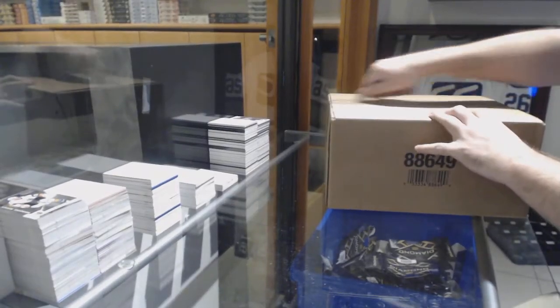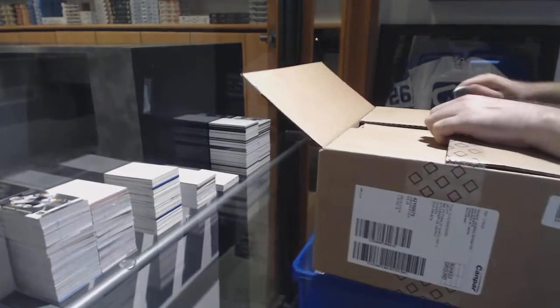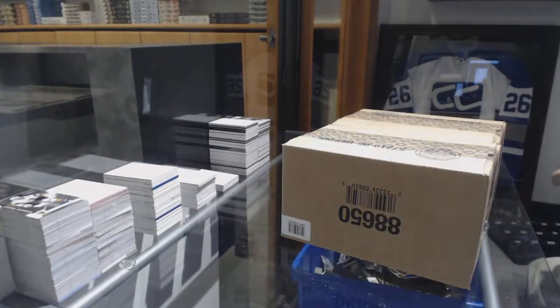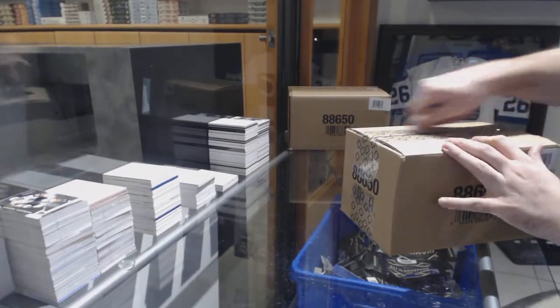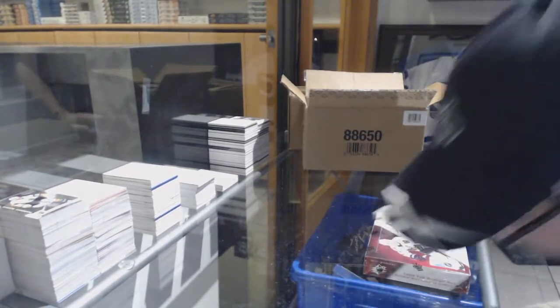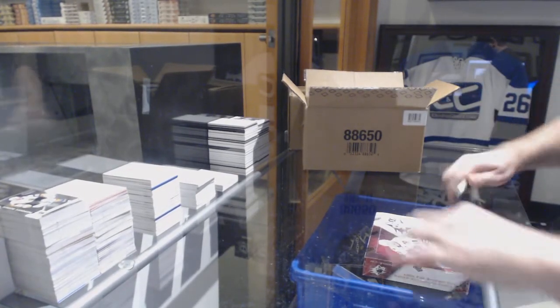Here we go, starting out season break number 84-75. We have the SPX 20-box case. You guys should all give Sean a nice thank you for getting this one going. I'm sure if you didn't take those six, we may not have gotten the break done tonight. It always helps to have a gentleman like him push and get it done.